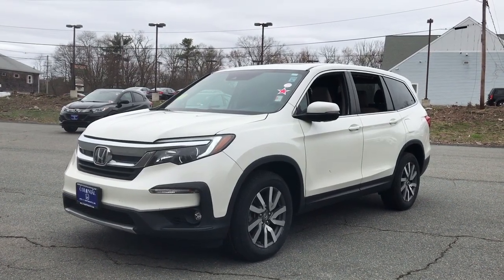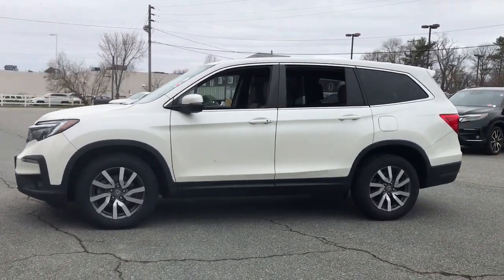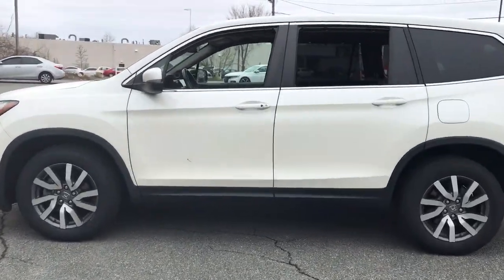Look no further than the 2019 Honda Pilot. This vehicle still has fewer than 45,000 miles on the clock, so it won't last long.